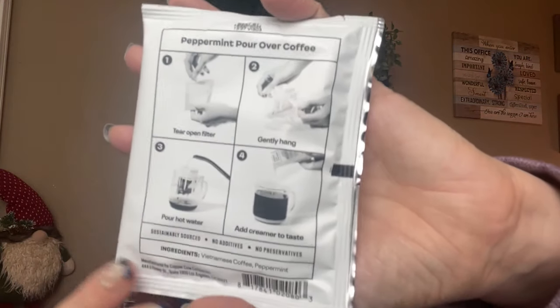This is from Copper Cow Coffee — proudly women owned. You get five of them for about $4.99, which I didn't think was a bad price. The creamer is a hundred calories and has 15 grams of added sugar. The creamer ingredients are really clean: just milk, sugar, and cocoa powder. The peppermint coffee itself is premium Vietnamese coffee — I'm very curious about this.